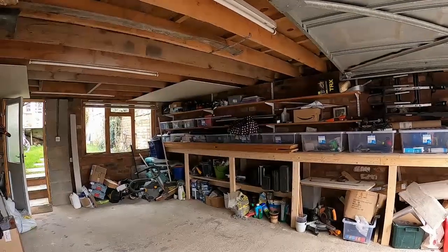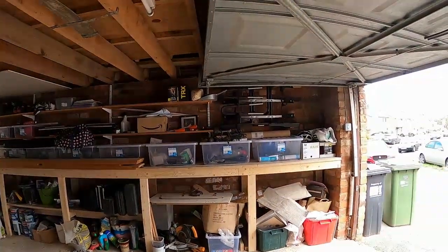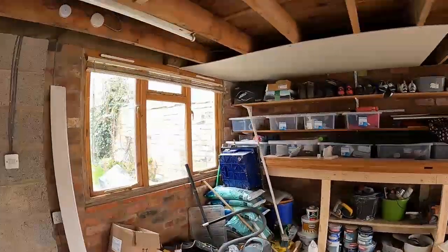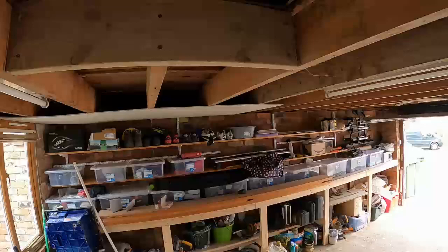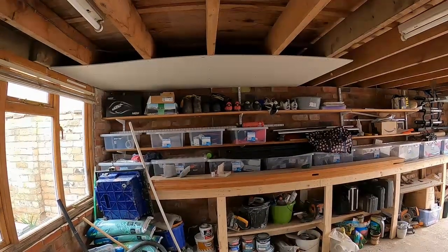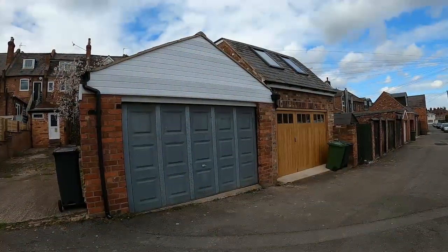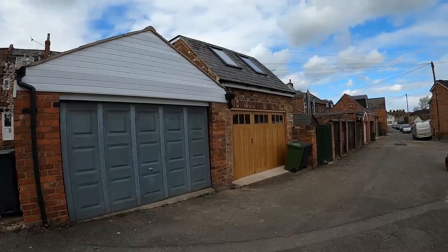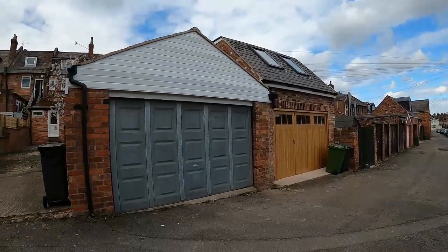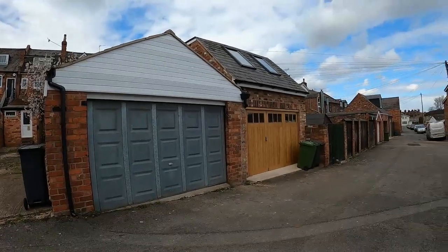The superb garage is located at the rear of the property with access from Bridge Street, and provides excellent storage with a loft above the garage — absolutely ideal as a workshop and for housing your car. The garage is approached via Bridge Street, so you can see very easy access into this excellent sized garage, which is a great feature of the property.